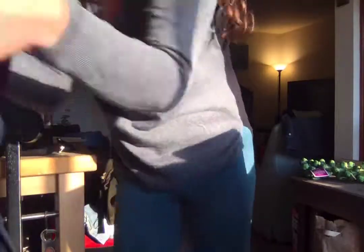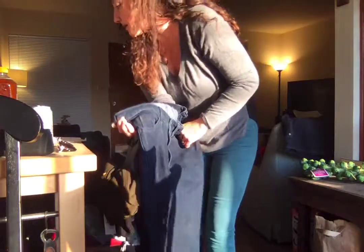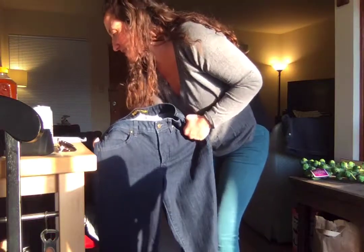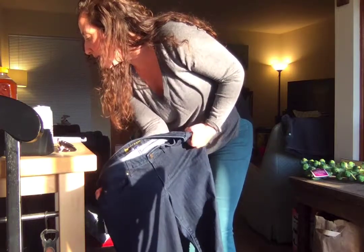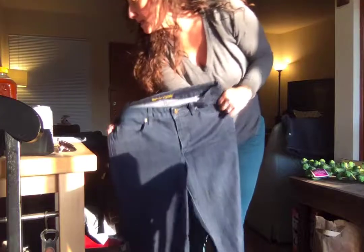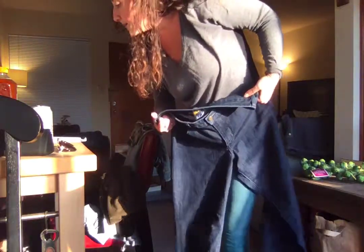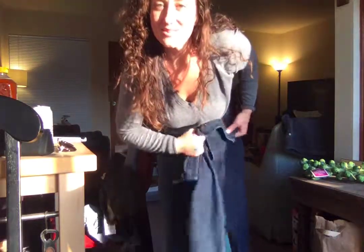I anticipate this pair of jeans being way too big as well, because they're size 12 and I do not wear size 12 anymore. Pendleton jeans — retail $119, ThredUp price $19.99. That's not bad, and it's a pretty good brand, but they look too big. So I am going to move on to trying the three dresses.